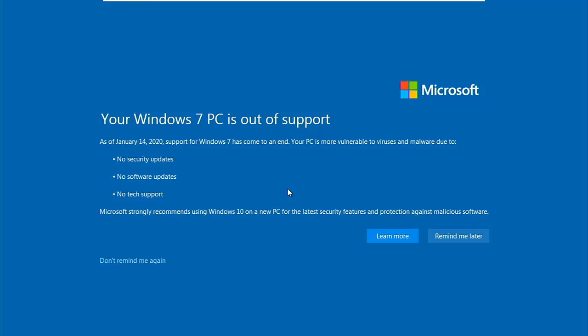Today we're going to talk about web browsers for out-of-date systems — what's the best one to use if you've got a Windows XP, Vista, Windows 7, Windows 8, or Windows 8.1 system, where none of the mainstream browsers are no longer supported. Stick around, all the details coming up shortly.